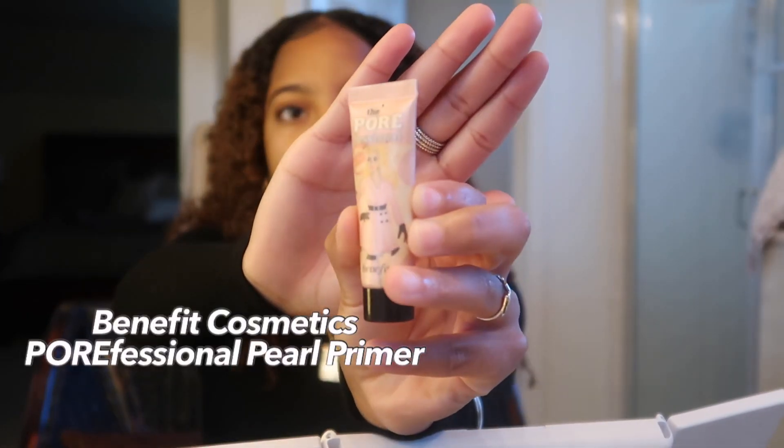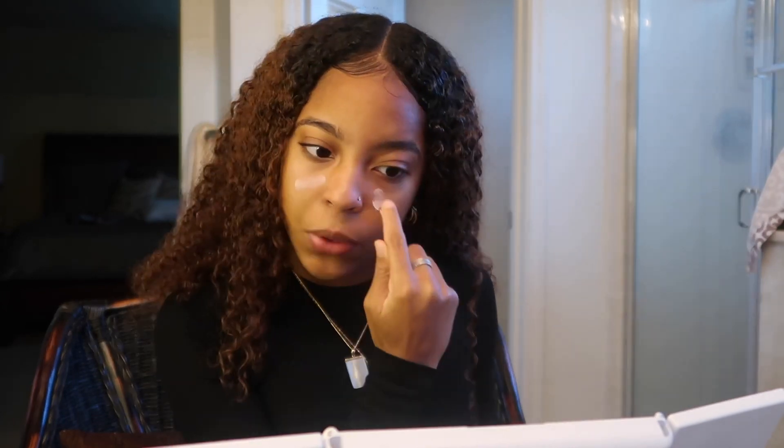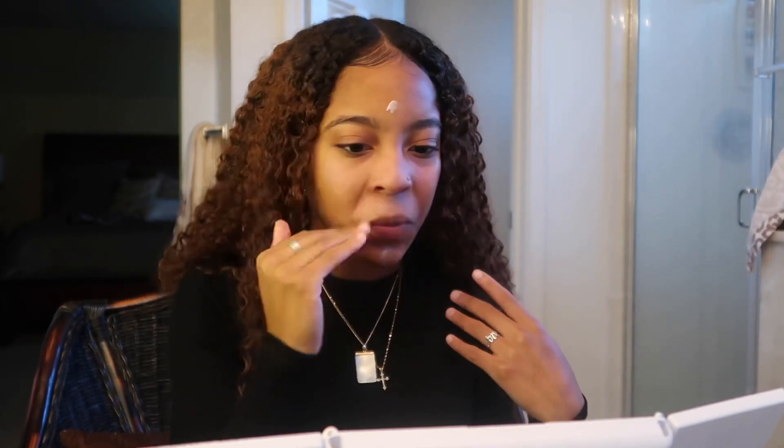So this is the primer I use — it's the Porefessional Pink Primer by Benefit, and this one is the Pearl Primer. They have different ones; I used to use the blue one but I think that one's more of a matte look, while this one is kind of like a glowy look. I squeeze out about that much and distribute it evenly on my face. I kind of got too much — I usually don't use this much. This primer does give me a more even and better finish as far as my concealer and blending, so that's why I recommend it.